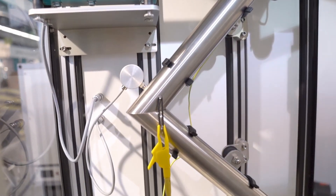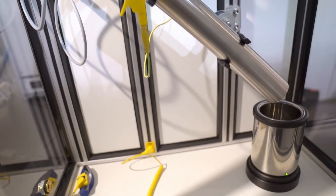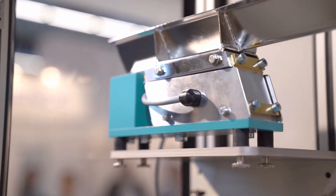We also have with us an instrument called the Granute Charge. Granute Charge is a tribo charger. It's an instrument that gives you information about how powders charge during the process — it's inevitable.